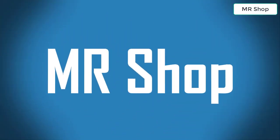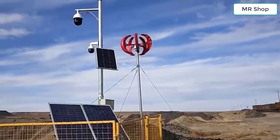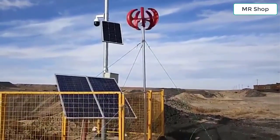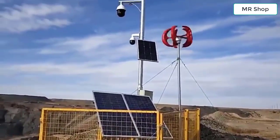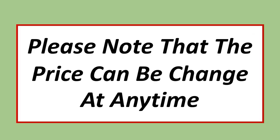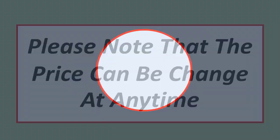Welcome to Mr. Shop. Looking for the best wind turbine generator? In this video I have compiled a list of the top 5 wind turbine generators in the market. Please note that the price can be changed at any time.